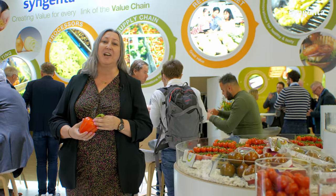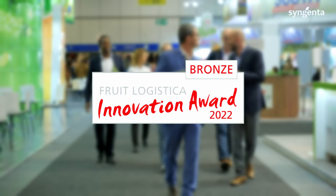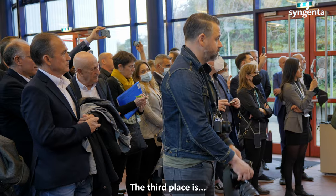I'm really delighted to be nominated in the innovation award for our iStem polyflower variety. The third place is iStem.